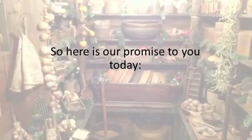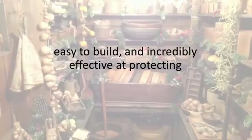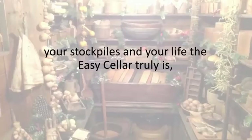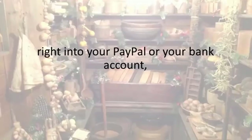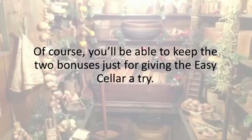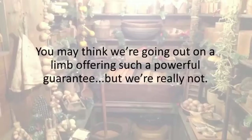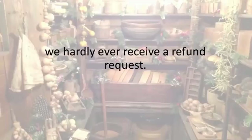Here is our promise to you today: if for any reason whatsoever you're not 100% fully satisfied with how inexpensive, easy to build, and incredibly effective at protecting your stockpiles and your life the Easy Seller truly is, just send me or Jerry a short email, and we will refund you every last penny, right into your PayPal or your bank account within 24 hours, with no hassles, and absolutely no questions asked. Of course, you'll be able to keep the two bonuses just for giving the Easy Seller a try. Most folks love the Easy Seller so much that we hardly ever receive a refund request.